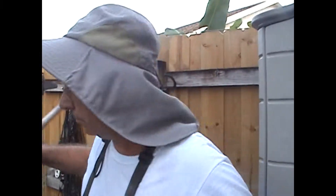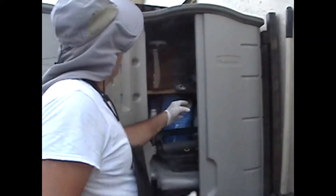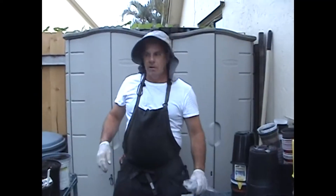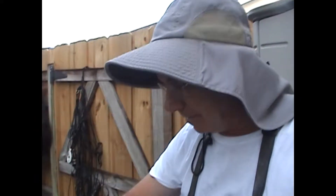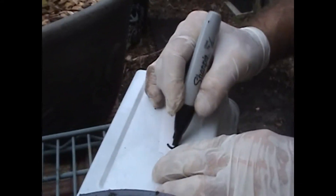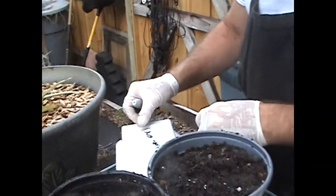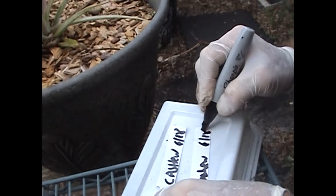A little bit more dirt on there. We need to label it because I'll forget. I like to label with magic marker. So now what we're going to do is just label them because I got a bad habit of not labeling things — sometimes I don't know what I planted. Like this one for example, I have no idea what it is. But we're not going to make that mistake on this one. This is cashew, and I like to put the date as well — 6/18. So we got two of those. Hopefully they'll both take.